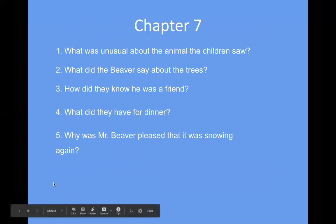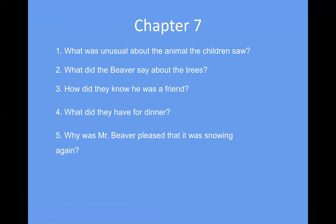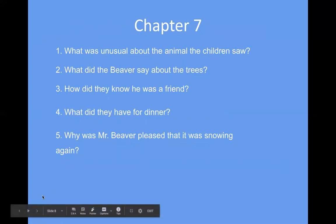For Chapter 7, we have five questions — pause the video to write them down. What was unusual about the animal the children saw? What did the beaver say about the trees? How did they know he was a friend? What did they have for dinner? And why was Mr. Beaver pleased that it was snowing again? Pause the video and write them down.